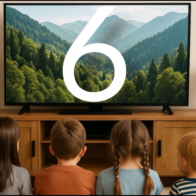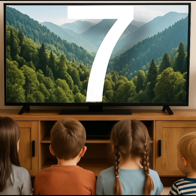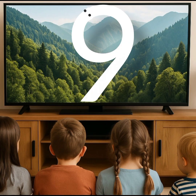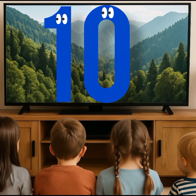This is number 6. This is number 7. This is number 8. This is number 9. This is number 10.